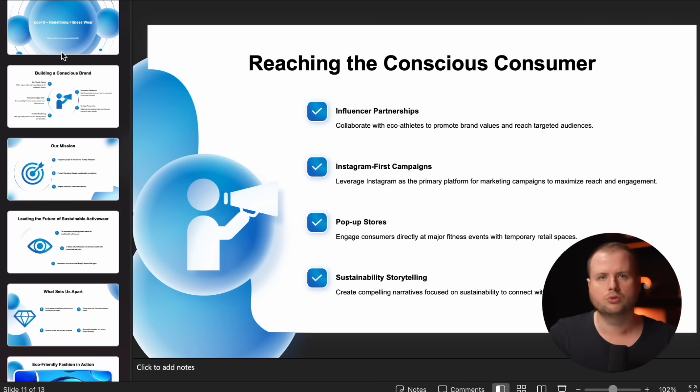Of course, you can now do adjustments yourself. You can change some text, you can change some icons if you like. We believe AI is too smart to be trapped in a chatbot. That's why we built our most powerful AI presentation maker yet. Try it now for free at expertslides.com.